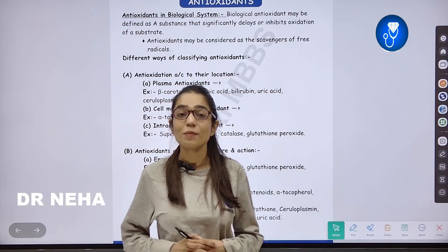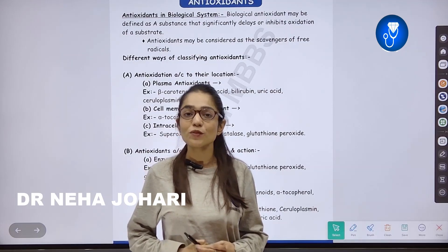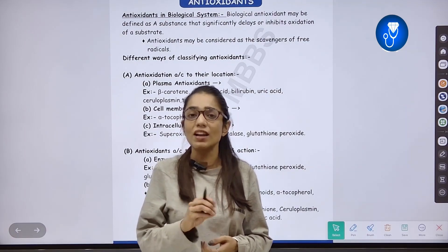Hello everyone, this is Dr. Neha Johari and I am going to study you with Antioxidants. If you want to see the point of view of the university, this is not an important topic. As such, there are no questions from this — just some MCQs and Viva questions.